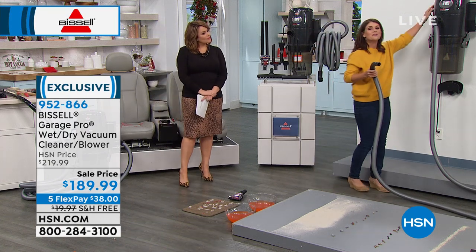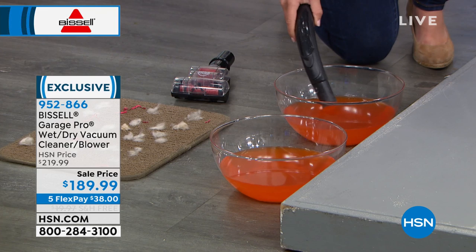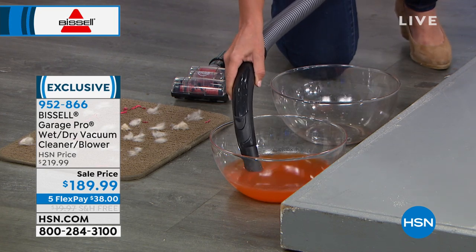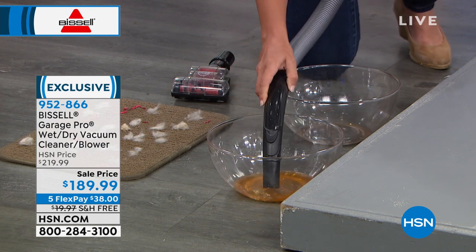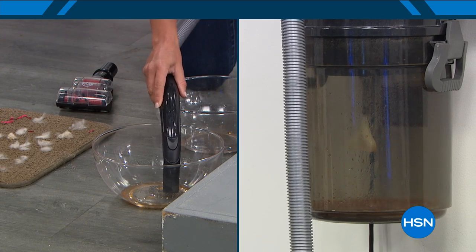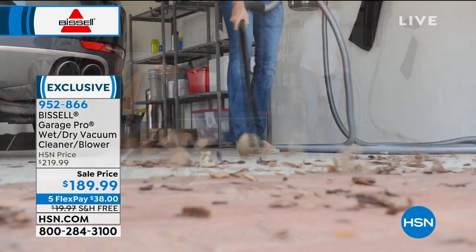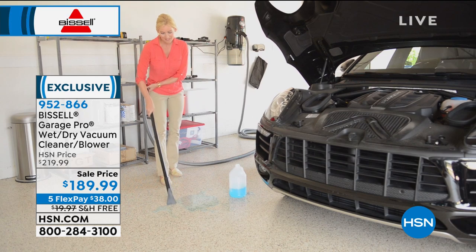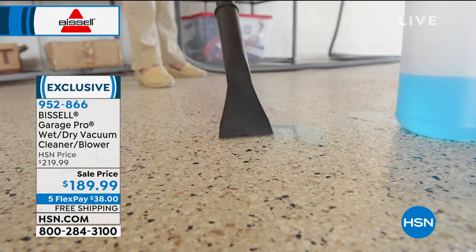What makes the Garage Pro so different: I don't switch a filter going from dry to wet. Watch — same messes, and it's gone just like that. Everything goes right through into the tank. Don't forget: this is not only a wet vac and dry vac, but also a blower and cleaner. As the weather gets cooler, we're doing bigger jobs. How nice not to have to call somebody to come out — you're tackling all those messes yourself. This is the ultimate gift.